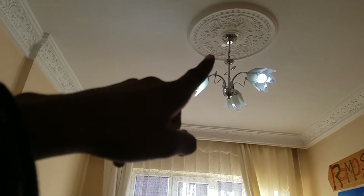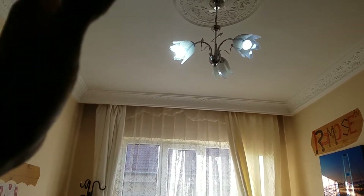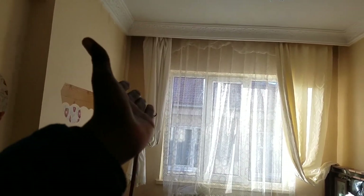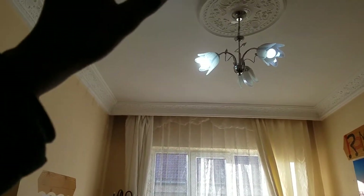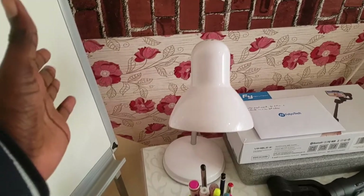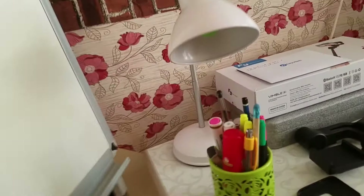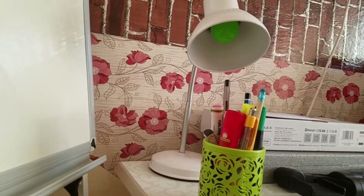One of the most important things during your studies — you don't always want to use the main light which lights the whole room. Sometimes during the night you leave your window open and neighbors can see inside. So you can get a small study light, and you can even choose the color — I got one that gives green light.